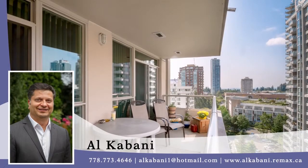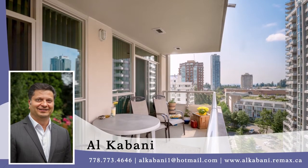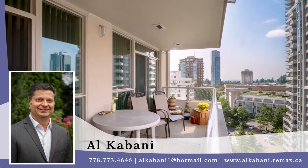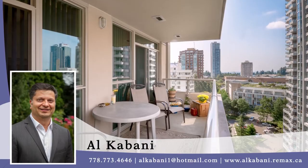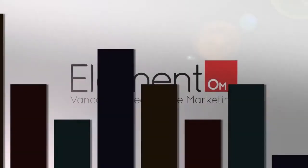To find out more about this home or to schedule a private viewing, please contact Al Cabani. If you liked the video, let us know by liking it, subscribing to the channel, or sharing it with friends.